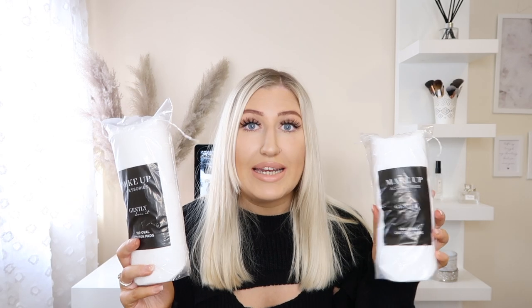Next I picked up some cotton pads. If you've seen my Poundland hauls before, you'll know I always get my cotton pads from here. I used to pick them up from Primark but they changed something in their cotton pads and I really don't like them anymore. These makeup accessory ones from Poundland are really soft on the skin and don't have that flakiness the Primark ones do now. I was running out so I really needed them to take my makeup off with micellar water.